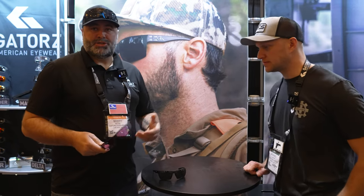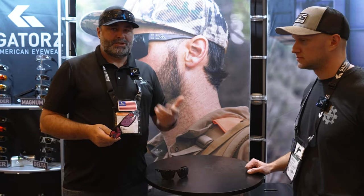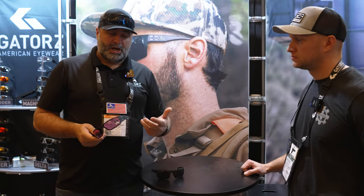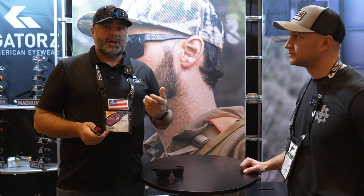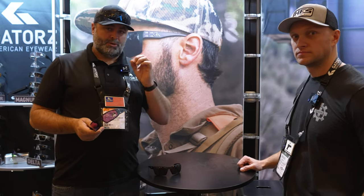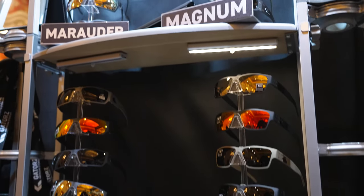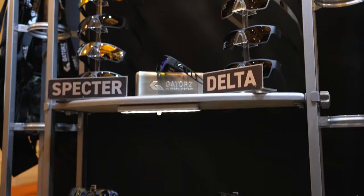We also have what we launched here last year — our shooting lens lineup. We have it in a daylight and a low light. It's a lens we developed with some special dyes that gives great contrast to different backgrounds, and really helps with acquiring that target really fast. Stop by SHOT Show and check it out.